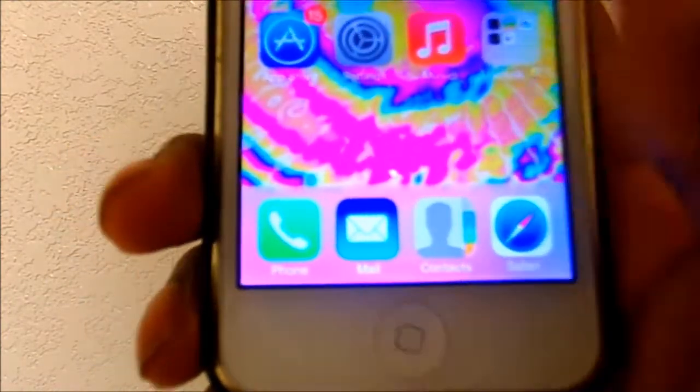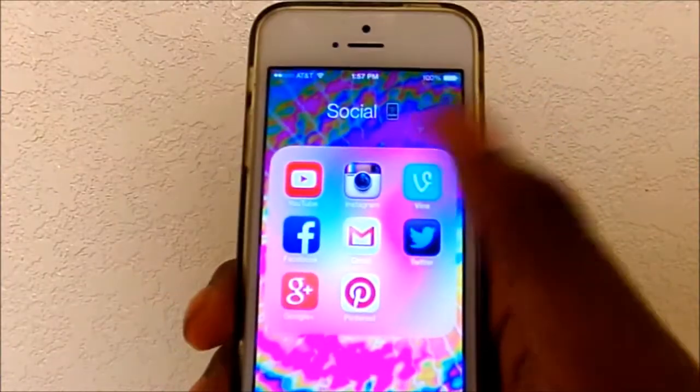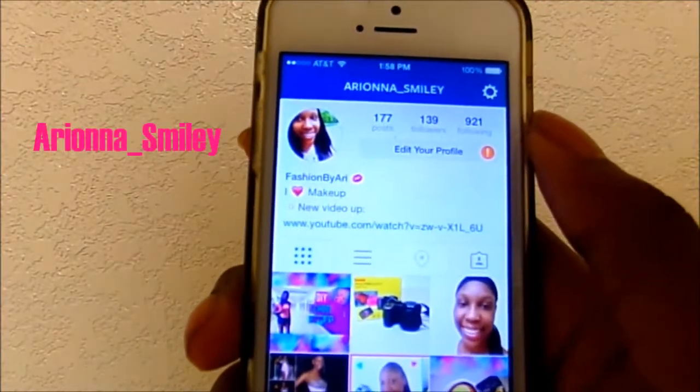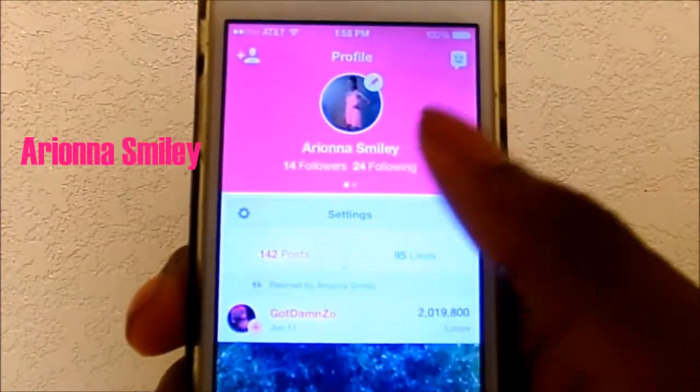I have a folder called 'Social' which has YouTube — my channel is Fashion by Ari — and then I have Instagram where my name is erin_smiley, and then I have Vine where my name is Erin A Smiley.